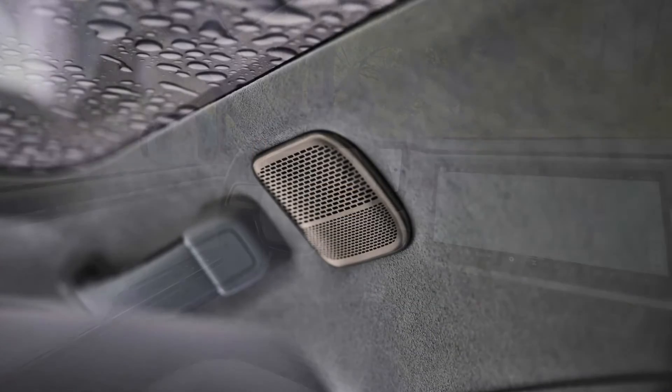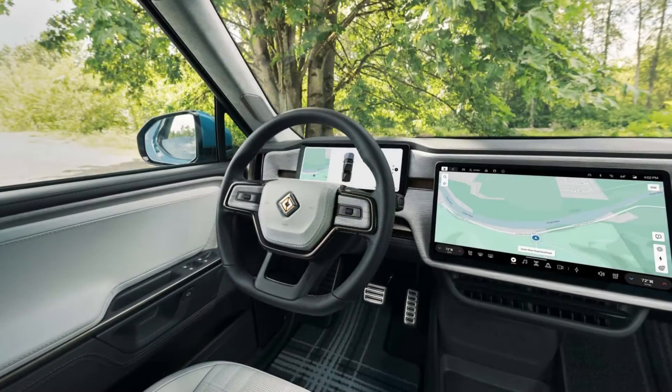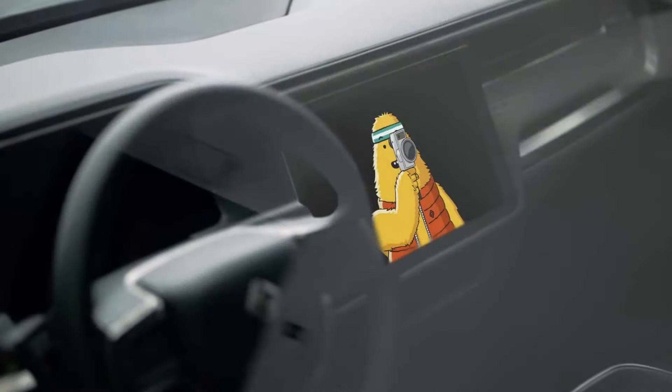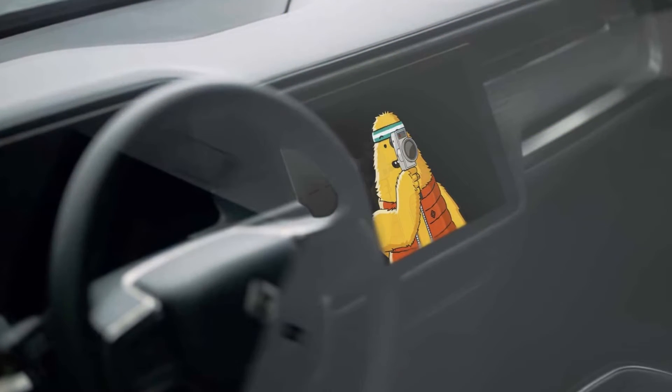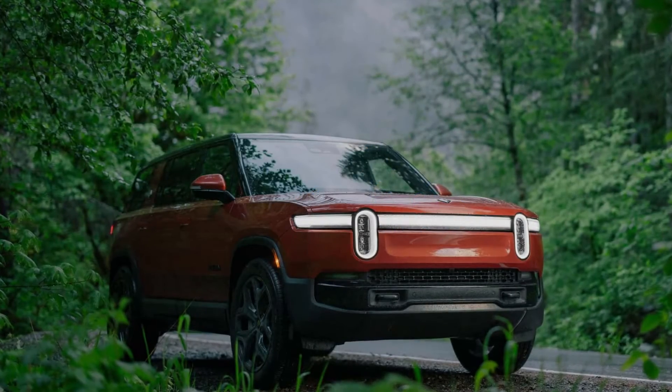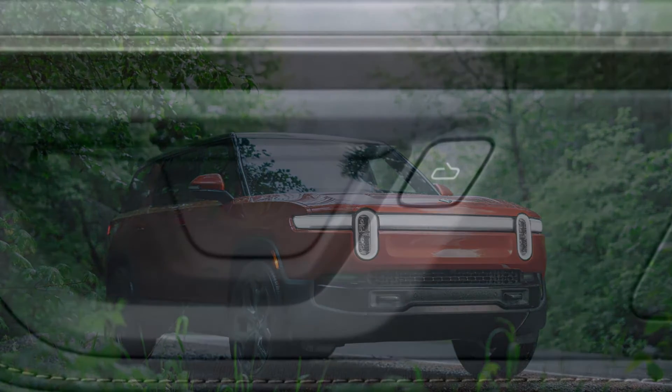Both the R1S and R1T get Rivian's new autonomy platform standard, with upgraded driver-assistance software and hardware including 11 cameras and 5 radars. There's also an optional Rivian autonomy platform plus that will add automatic lane-changing functionality with a future software update.